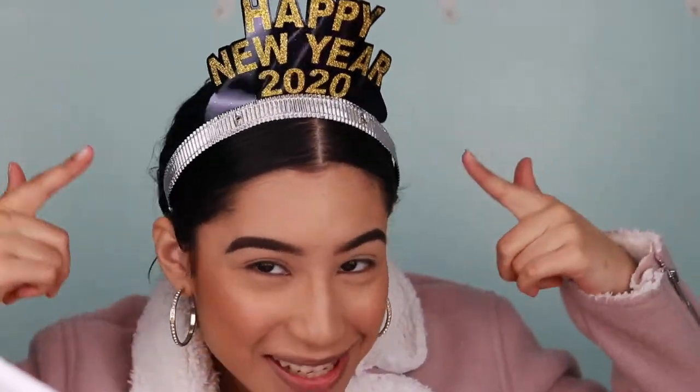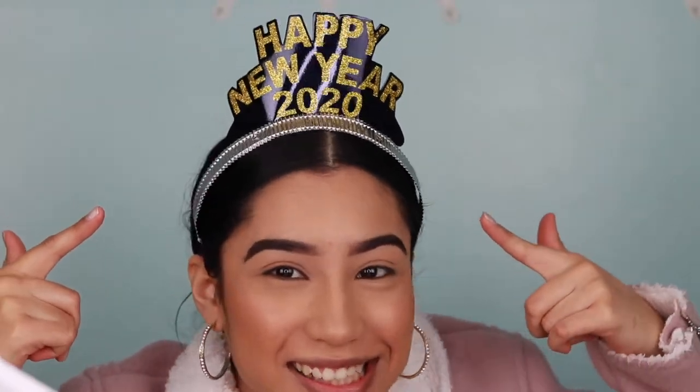Hola mi gente and welcome back to my channel! You guys see my hat? Isn't it so cute? The reason I'm wearing this hat is because the day I'm uploading this video is the day before New Year's. I wanted to get into the New Year's spirit and wish you guys a happy new year. I'm so excited — finally time for 2020, which is the year I graduate!